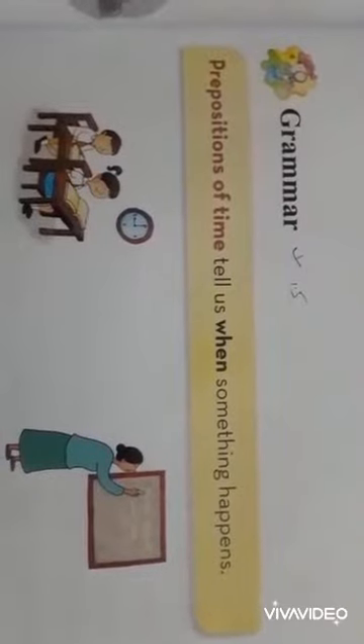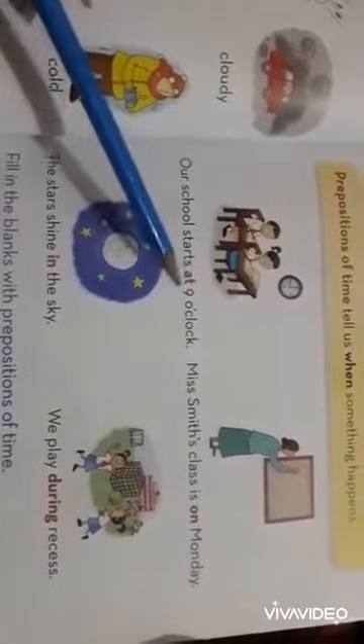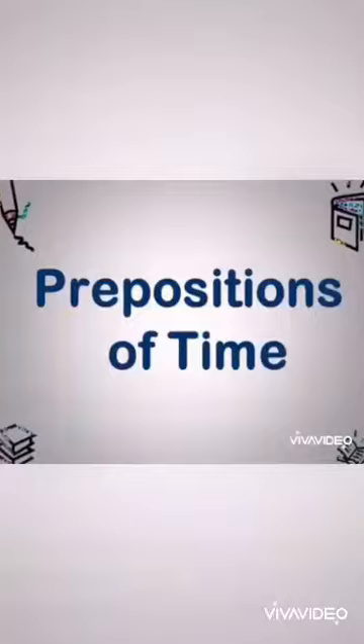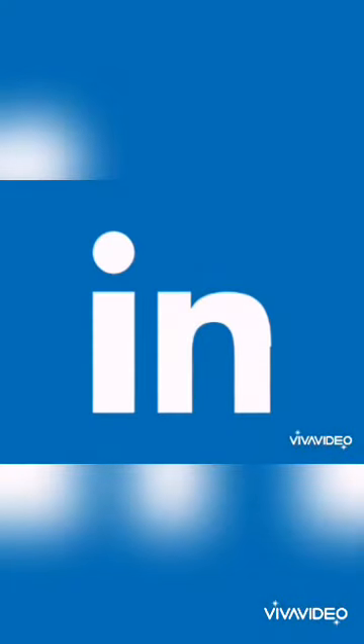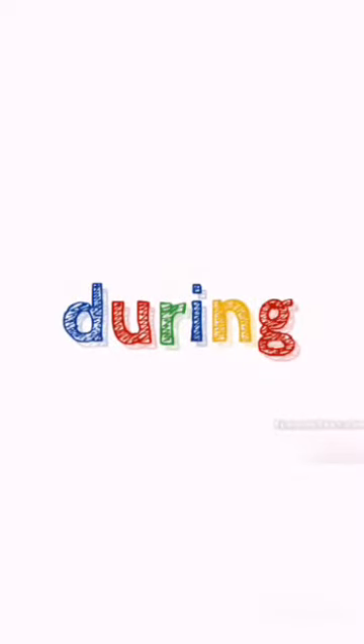Prepositions of time tell us when something happens. We use different prepositions for time: at, on, in, during. We use 'in' for months, years, centuries, and long periods. We use 'on' for days and dates. We use 'at' for the precise time. And the last one, 'during', to talk about something that happens within a particular time.